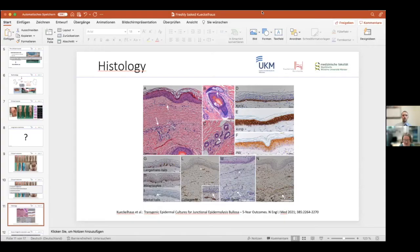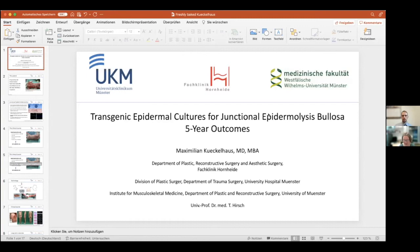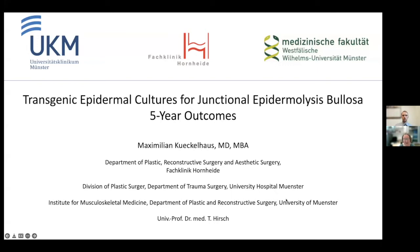I'm very pleased to introduce the next speaker, Maximilian Kuckelhaus, who is Assistant Professor of Plastic Surgery and Head of Experimental Plastic Surgery at the Department of Plastic Surgery in Münster. He has a long history of working on wound healing and grafting, and has been very involved in this remarkable work where a Nature paper was published on reconstitution of epidermis in JEB. This is a follow-up paper published in the New England Journal of Medicine in December.